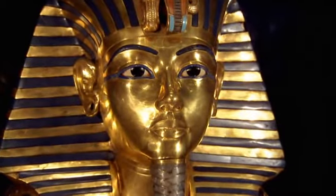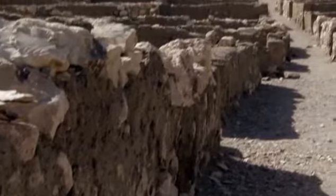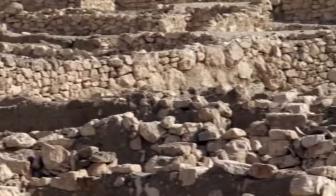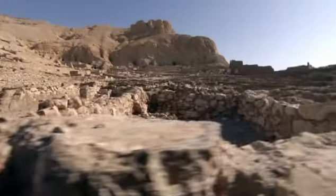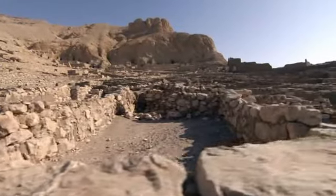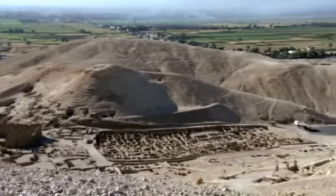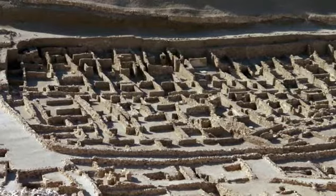Ten great discoveries made in Egypt reveal an extraordinary civilization. But while the ruins that stand let us see what ancient Egypt looked like, it's much harder to know how its people behaved. It really is a peephole, a voyeuristic peephole into life in ancient Egypt. The fifth discovery offers a chance to understand the lives of ordinary citizens in the town of the tomb builders.